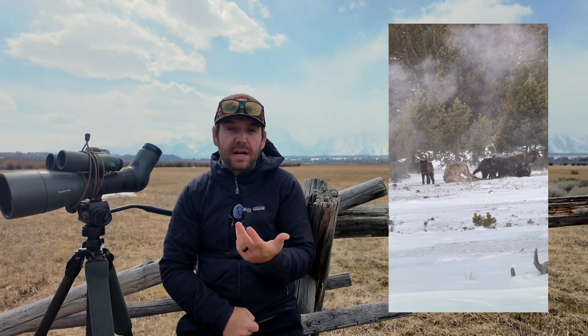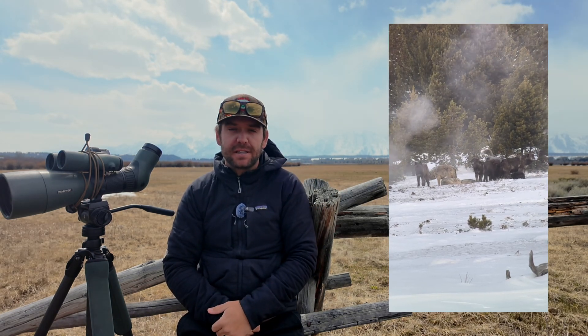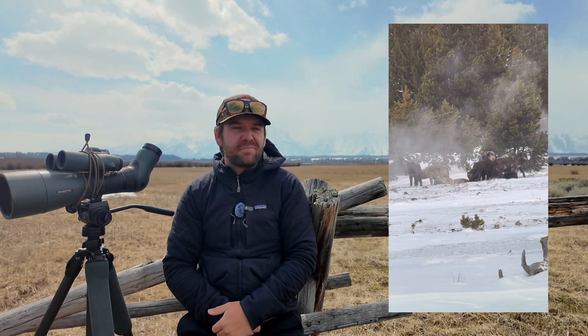Bears on the whole can be a little bit harder to identify as compared to some other animals out here. They don't have antlers like bull moose, like elk, like deer, and they don't have the same coat variation that a lot of our gray wolves or even some of our foxes might have. Put coyotes in that category as well.